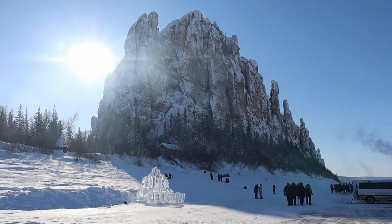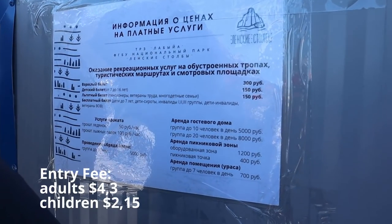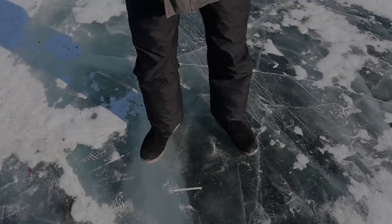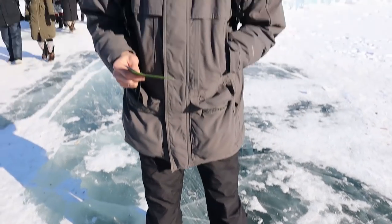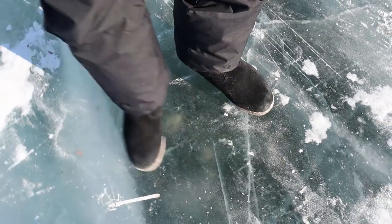These are the Lena Pillars — rocks of unusual shape and beauty. Lena Pillars are located on the coast of the river Lena. That's why in summer there is water, and in winter there is ice.